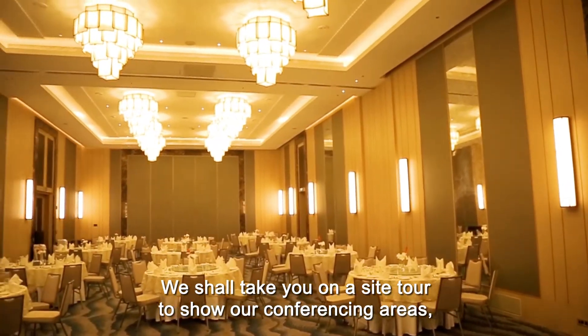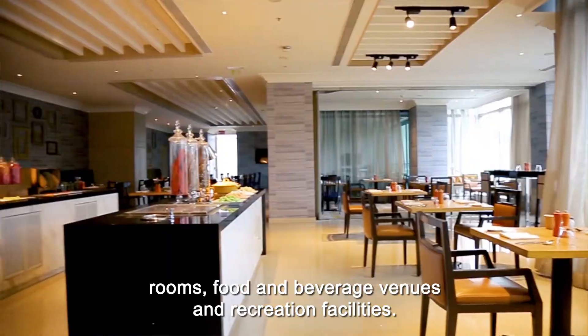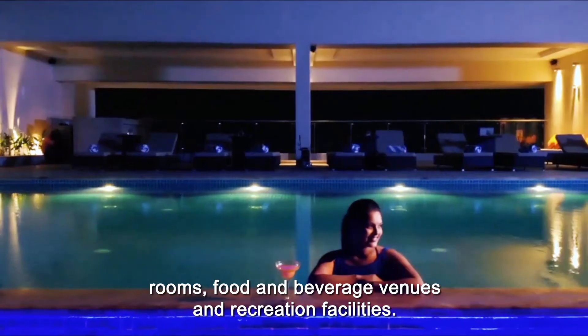We shall take you on a site tour to show our conferencing areas, rooms, food and beverage venues, and recreation facilities.